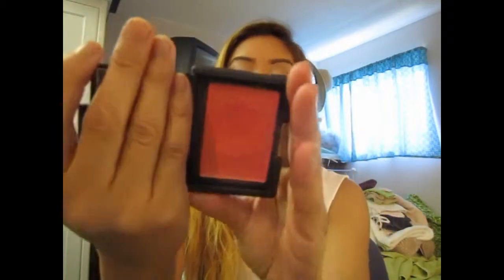The other blusher I've been loving is NARS Cactus Flower, which looks like this — it's a cream blush. Oh my gosh, everybody should own this blusher. It's amazing. It looks good on every skin tone, especially on darker skin tones. It is pricey because it is NARS, but it is worth the money. If I had one NARS blush, it would be this one. I love this blusher.